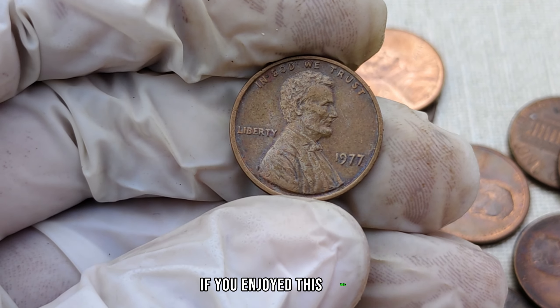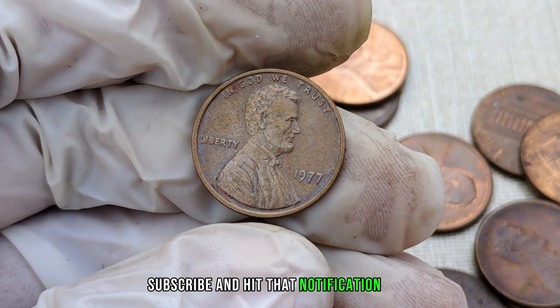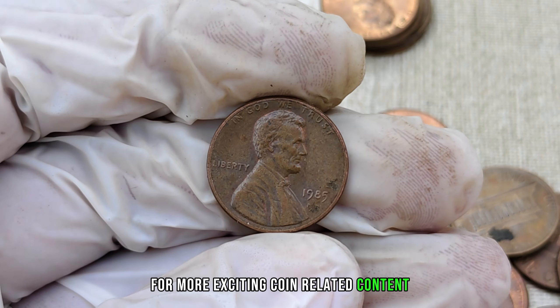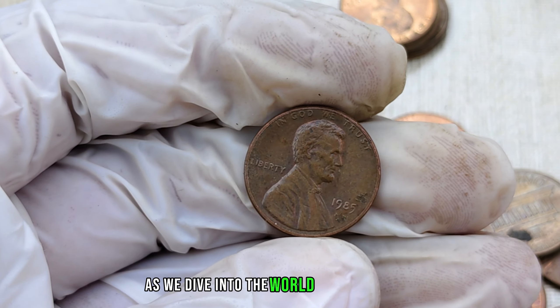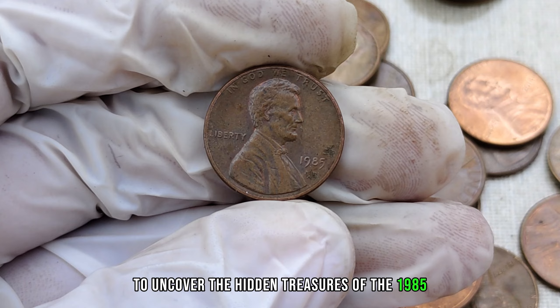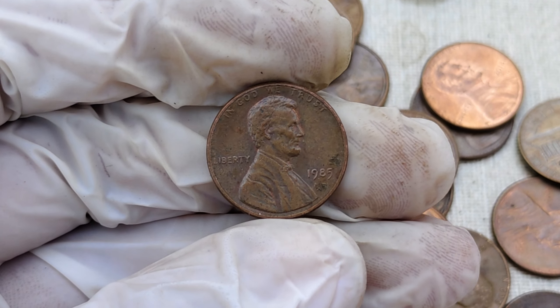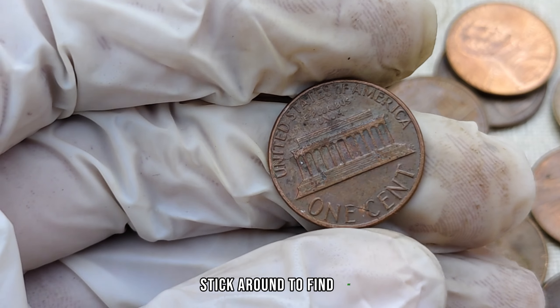If you enjoyed this video, don't forget to like, subscribe, and hit that notification bell for more exciting coin-related content. We've got an exciting episode for you as we dive into the world of numismatics to uncover the hidden treasures of the 1985 no-mint mark Lincoln penny. Could this seemingly ordinary coin be worth millions? Stick around to find out.